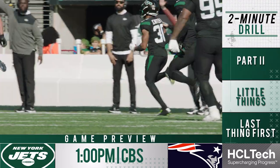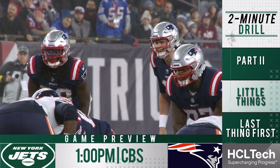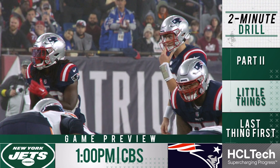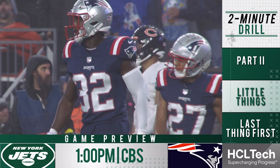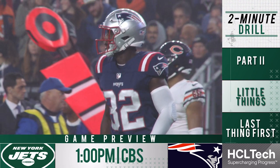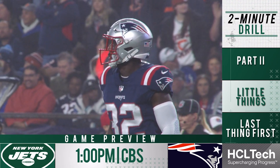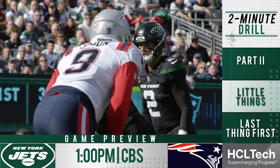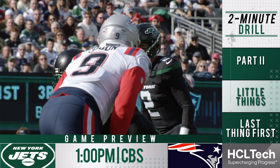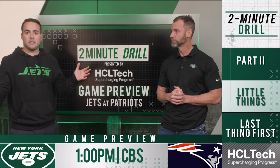There are three guys the Jets have to contain this week. Rhamondre Stevenson had 143 total yards in the first meeting and is becoming more of a threat out of the backfield — CJ Mosley is going to be on him a lot, and Mosley had 13 tackles in that first meeting. Then there's McCourty, the savvy veteran safety with two picks in the first meeting — Zach Wilson has to know exactly where McCourty is on every play. And Matthew Judon has 11 and a half sacks — though the Jets did a great job on him in that first meeting.